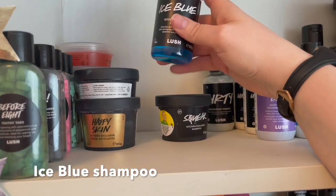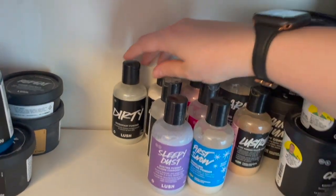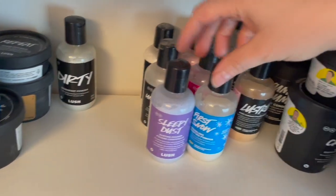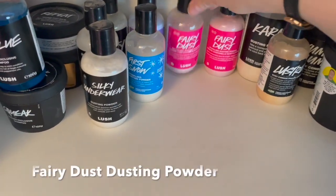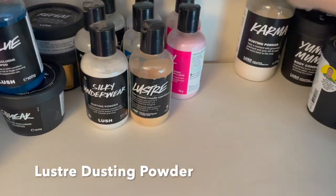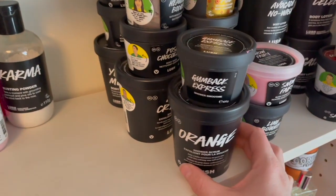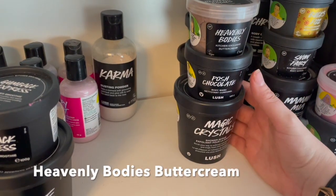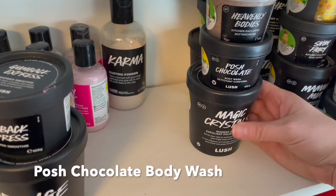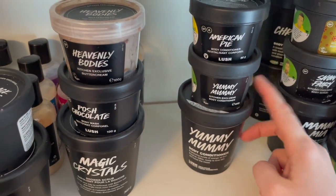We have Ice Blue Shampoo and Squeak Shampoo. Then all the dusting powders: Dirty Deodorant, Sleepy Dust, Silky Underwear - two Silky Underwear - First Snow Fairy Dust, two Fairy Dust, Luster, and a big Karma dusting powder. Then all the pots: Orange Shower Scrub, Gumback Brass Shower Smoothie, Heavenly Bodies Buttercream, Posh Chocolate Body Wash, and a Magic Crystal Shower Scrub.